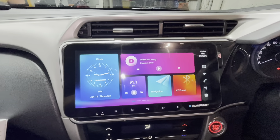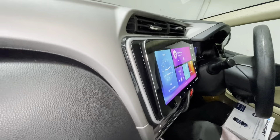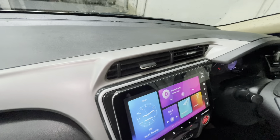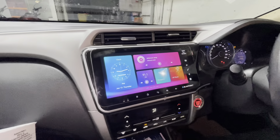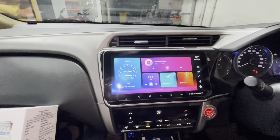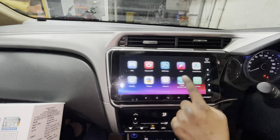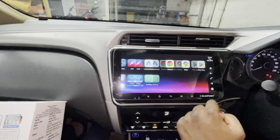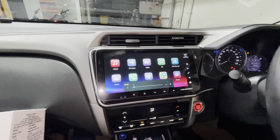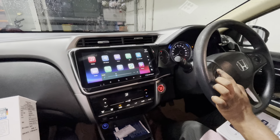So let me show you how the fitment has come up. This is how the fitment looks — it has come out really well. It's like a floating device. Let me show you the user interface. There are various applications you can access. Let me show you how the steering control works — it can integrate with your OE steering control.